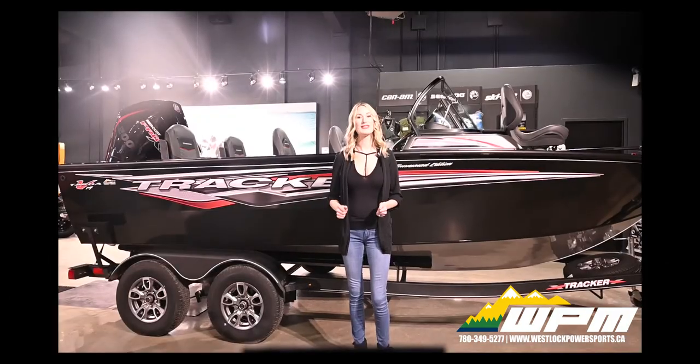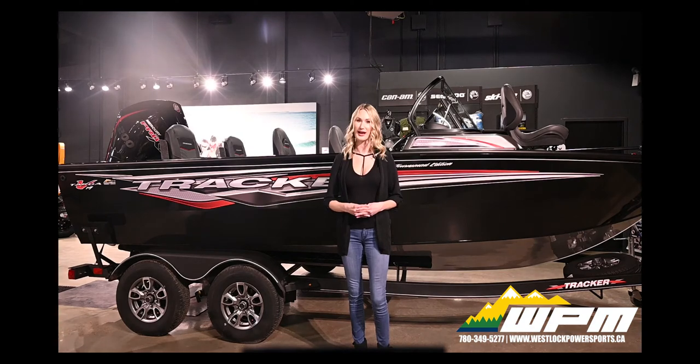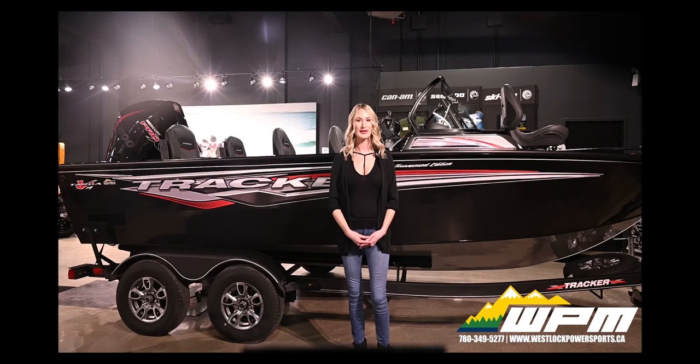Making everyone else jealous, this V19 Combo comes in a custom Tracker black gunnels and hull sides with starlight grey bottom color. New on the 2021 model is the outstanding Diamond Coat 2.0 finish, featuring industry-exclusive power coating and clear coat for brilliant durability.